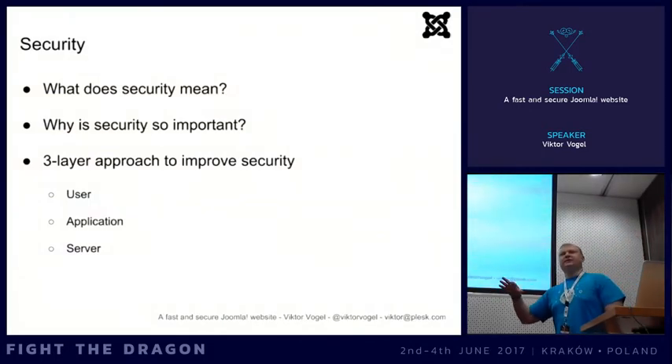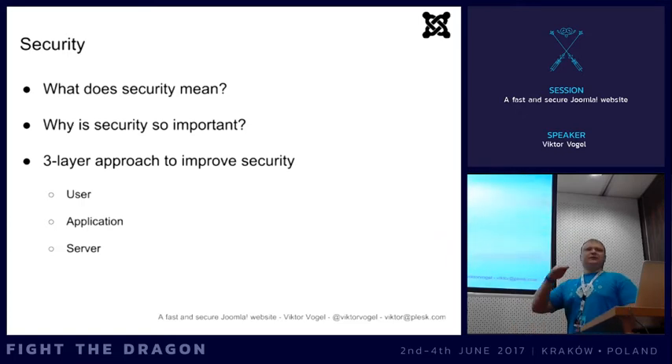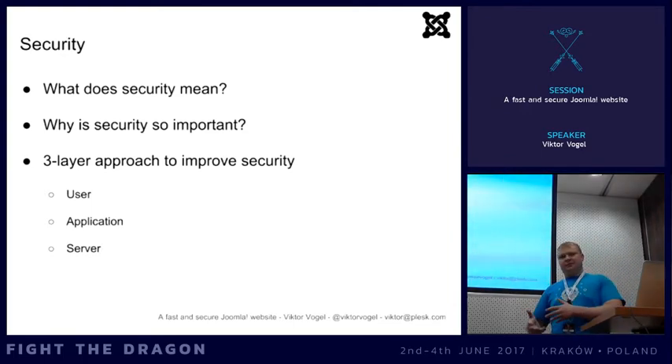I've split the talk into two parts. The first part is security - what does security mean and why is it important? Last year we also had a session about security with a three-layer approach, dividing the three layers where you can improve security: the system itself, the server where Joomla runs, and the user sitting in front using Joomla. Security is a practice to prevent unauthorized access from outside - preventing somebody from accessing your Joomla instance and doing things not meant to be done.